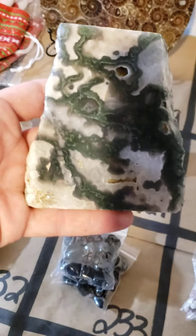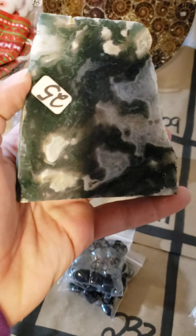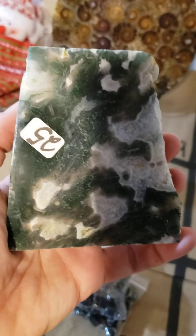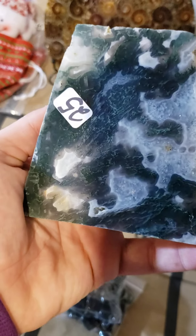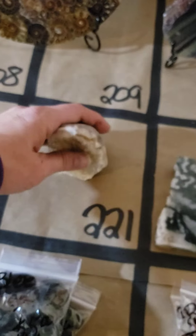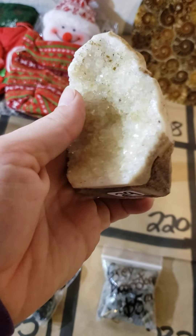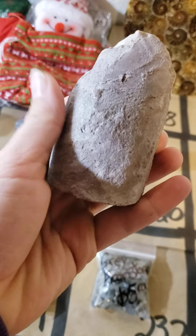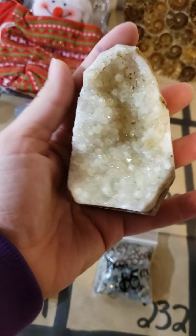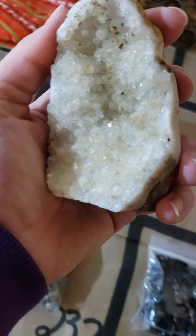222 I have a moss agate slab — look how gorgeous — a little bit of druzy right there, nice thick slab. This gorgeous piece is only 25 dollars. 221 I have a druzy crystal, beautiful piece, it does stand up. Very good size and this one is 29 dollars on 221.